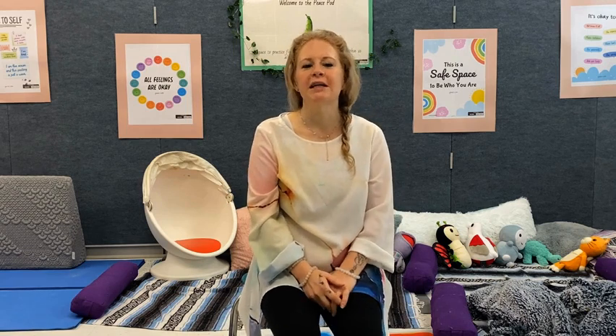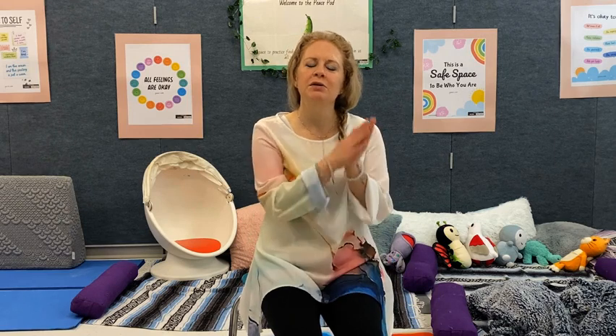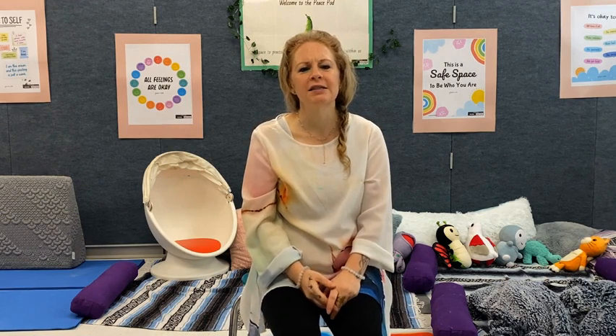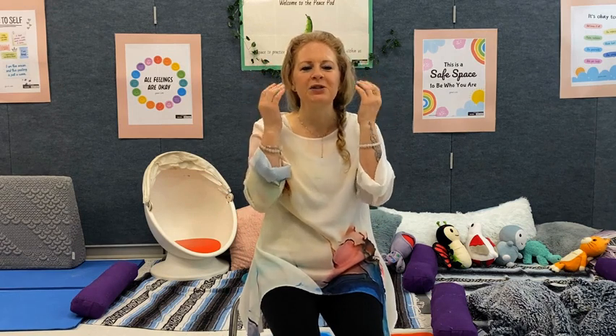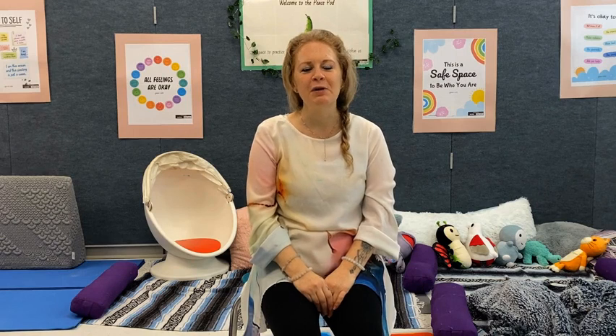During a guided imagery reading, it is best to close your eyes if you're comfortable and get into a really relaxed position. You can even lay your head down on your desk or rest on the carpet. If closing your eyes doesn't feel right, you can also look softly at one spot in the room. The idea is to rest your body as you focus to take in the words and let your imagination run free. You can think of pictures in your mind as you listen. Be curious and have fun with what pops in.